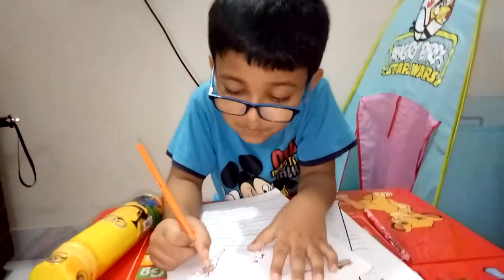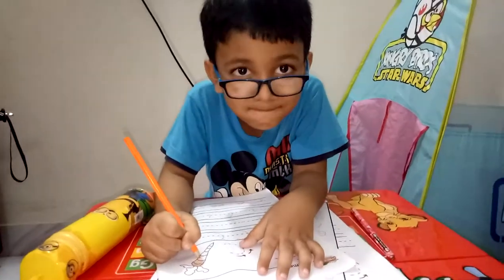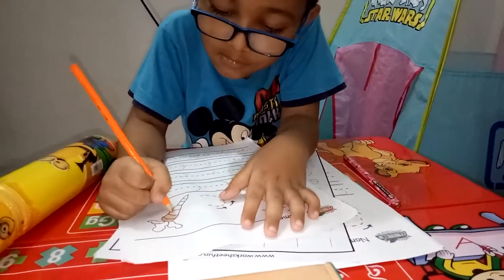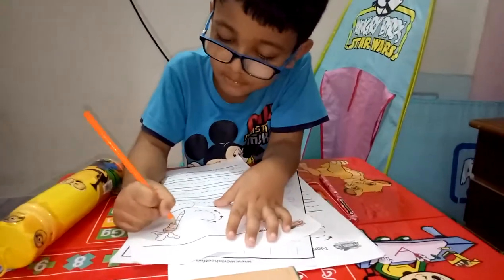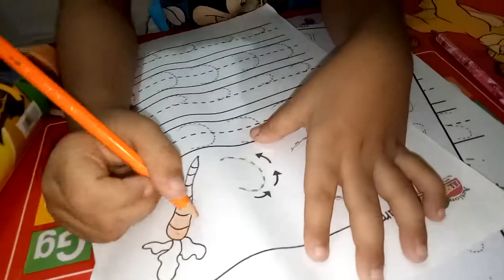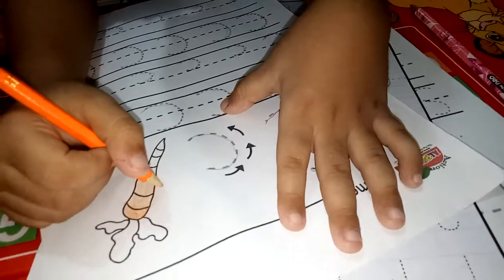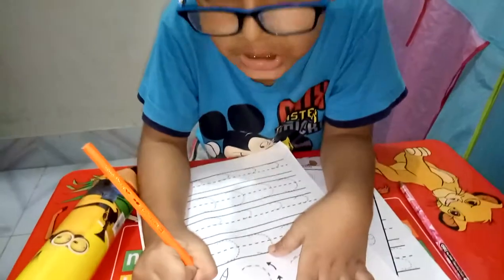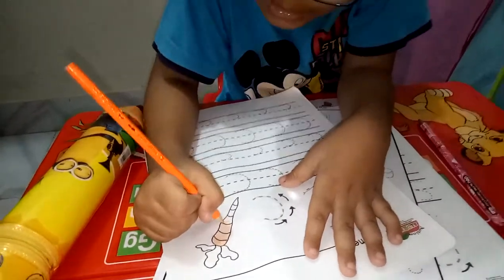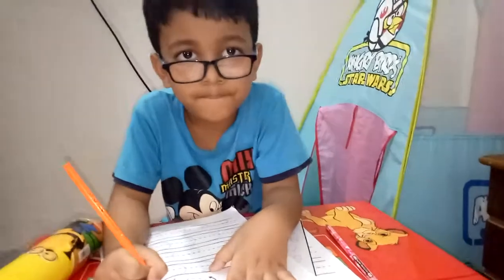You can sing later on. You have to finish the coloring. Do you like the color? Yes I do. Can you see the coloring? I have a little bit of pain in my teeth, so stop the video. Bye bye!